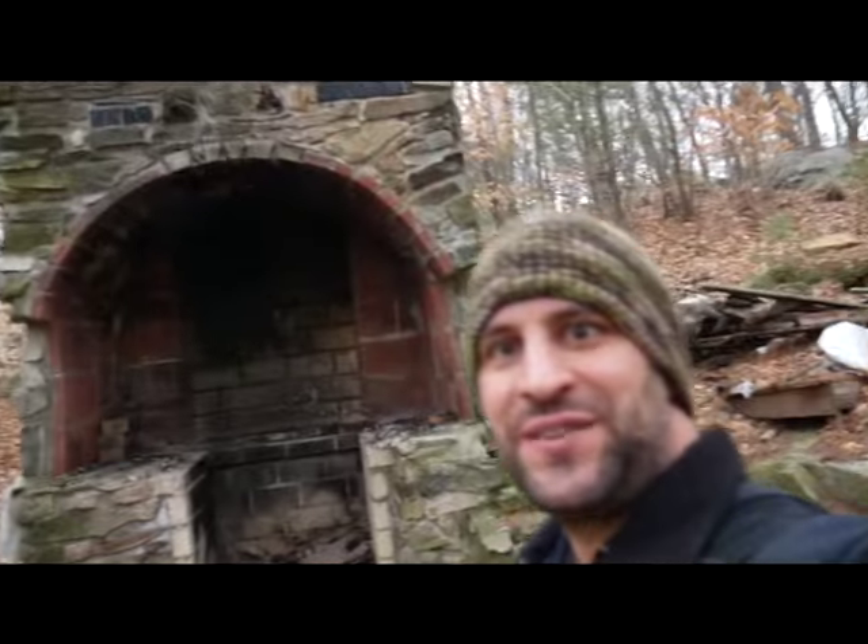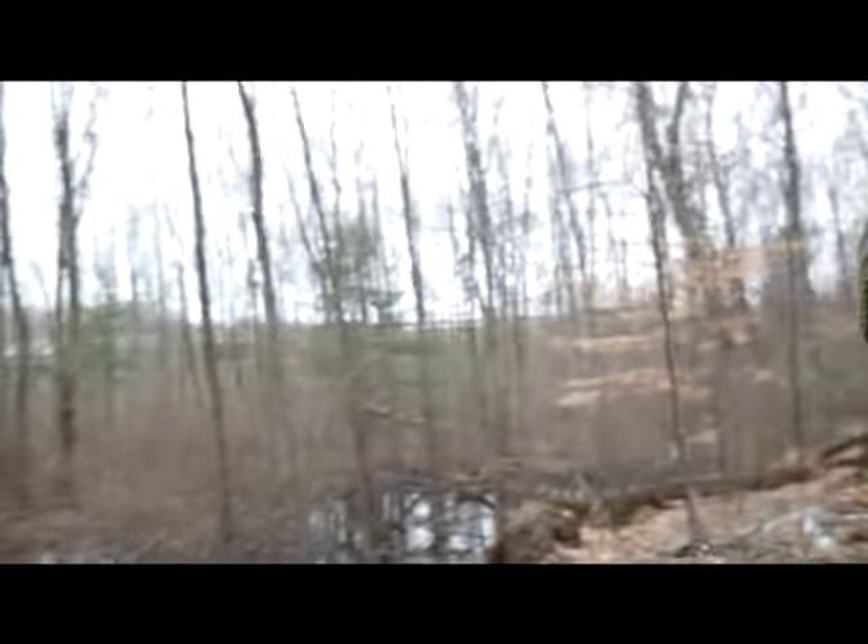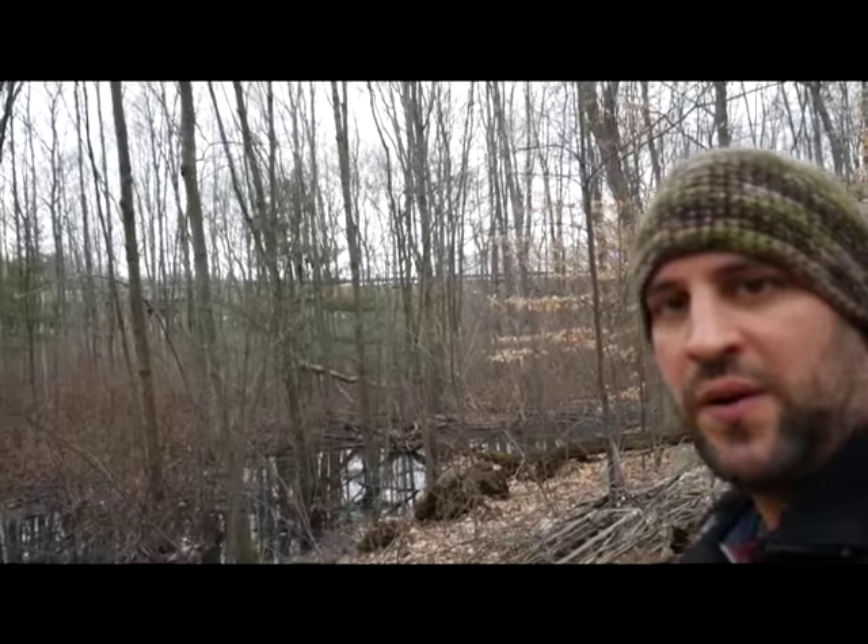Check out that fireplace — that's awesome. Can you believe somebody brought all those materials in here? He carried every single one of those bricks, carried the cement bags in here, built this here. And the highway's right there. It's crazy.